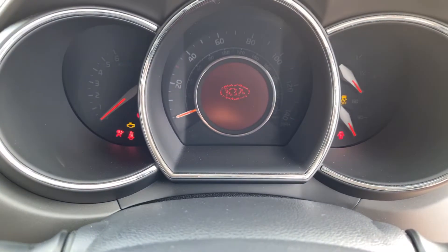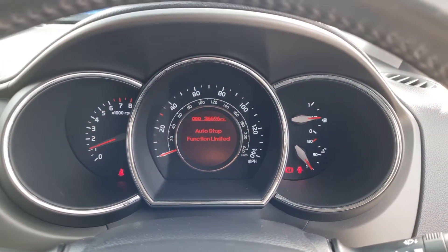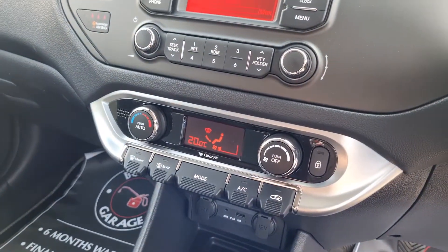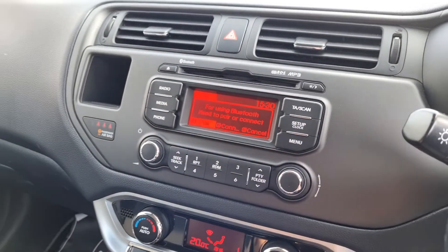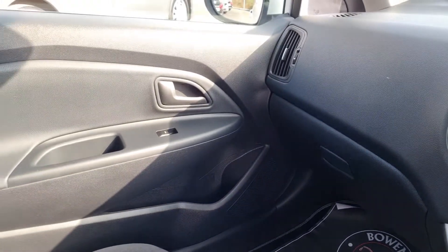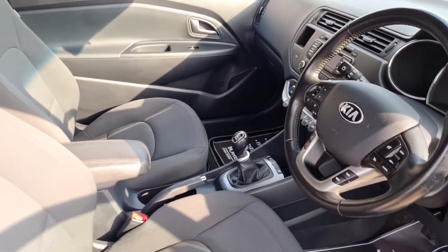We'll start the car up — foot on the clutch, away we go. There's your mileage: 36,596 and half a tank of fuel. Climate control, and then your radio, CD, and Bluetooth linked through there as well. Glove box with your handbooks and locking wheel nut set. Cupholders in the door pockets — again lovely and tidy. A very straightforward little car.